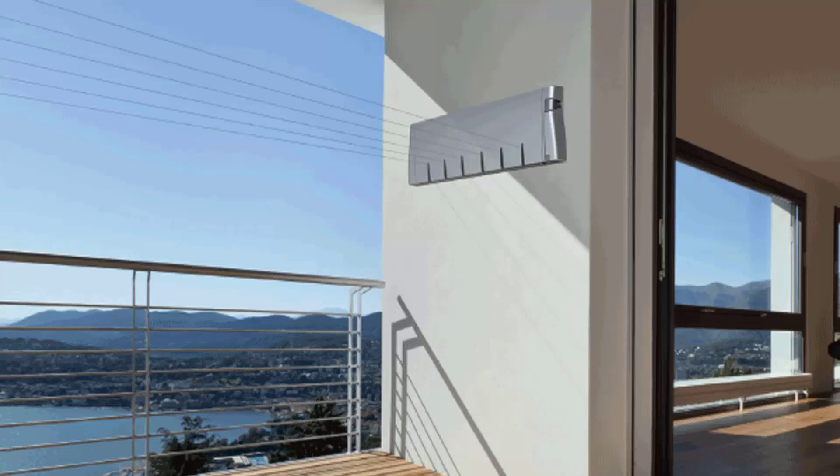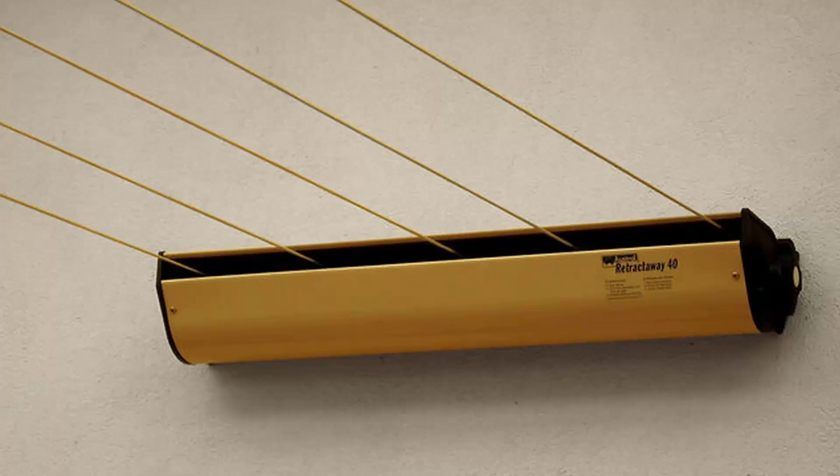Retractable clotheslines are still very popular today around Australia. These units are great as they're only seen when you need them. The unit pictured here is the Hills Six Line, a new modern style of clothesline which is very slim on the wall and extends out to about six and a half metres. We also have a range of products from other suppliers including Austral and Daytek. The Austral Retractaway 40, pictured here, has five lines and comes in model sizes from 8 metres right up to 10 metres, and would be our most popular retractable clothesline. These units easily retract away out of sight when you don't need them.